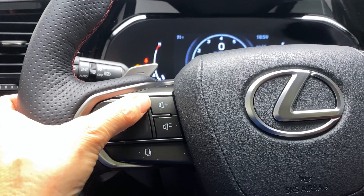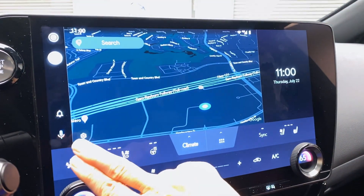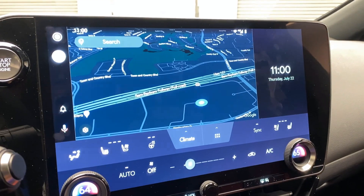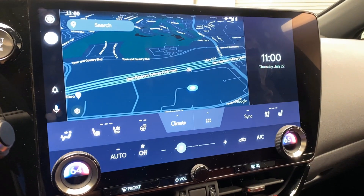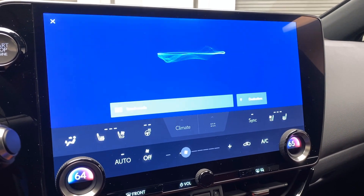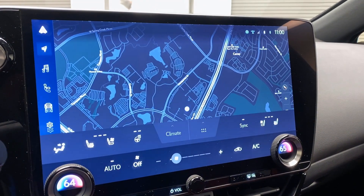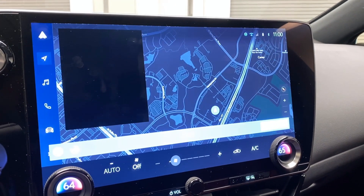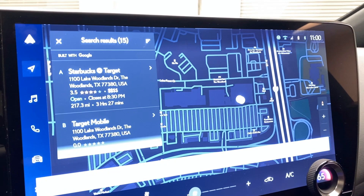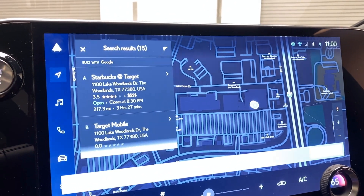You also have volume controls on the left side of the steering wheel. When you're in Android Auto or Apple CarPlay, the shortcut menu on the left for Lexus Interface disappears — just relaunch by saying 'Hey Lexus' and ask for directions, such as 'Get directions to Target in The Woodlands, Texas.' The system will find results and confirm your destination, then calculate the route and provide navigation prompts.